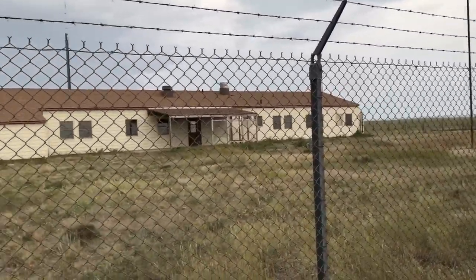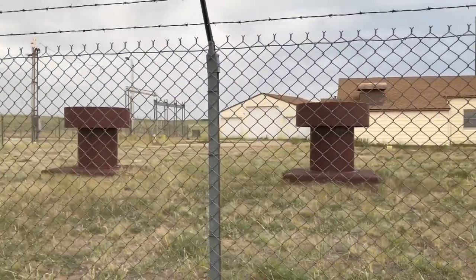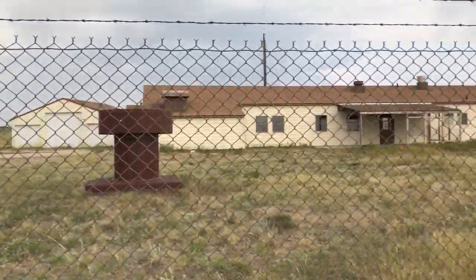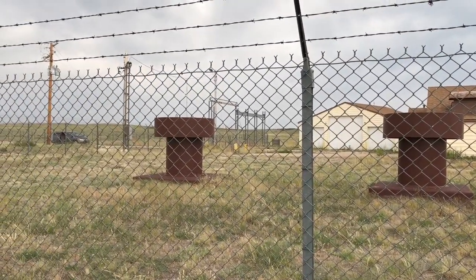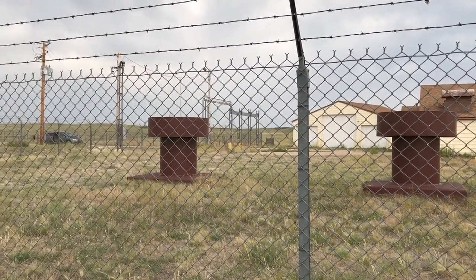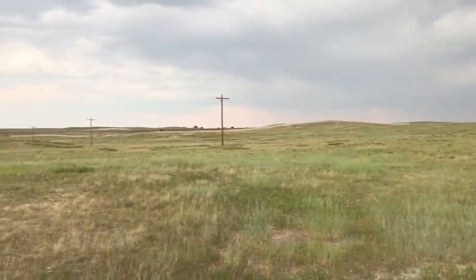We are in Chugwater, Wyoming. This is a missile alert facility, or MAF, that has been shut down. We kind of pulled it up on the map here and drove to it. It's right off the highway, which is right over there.